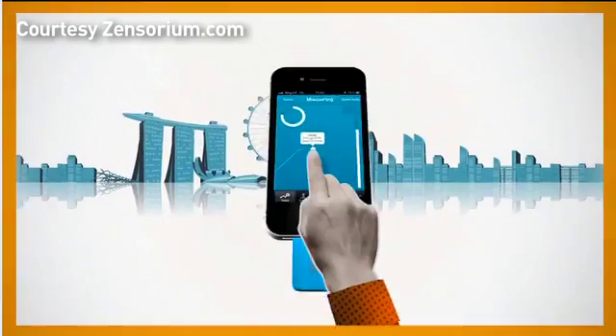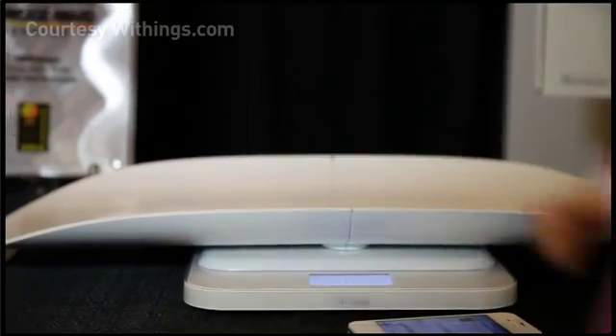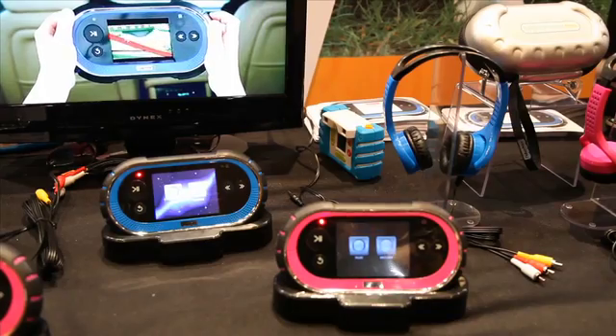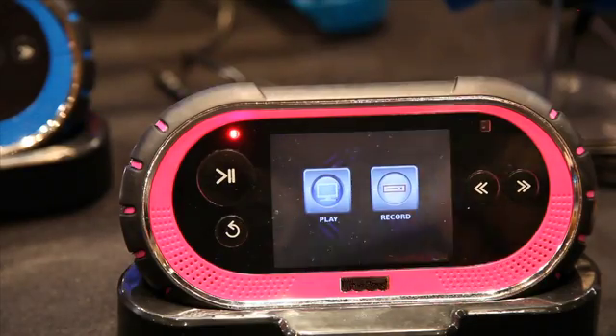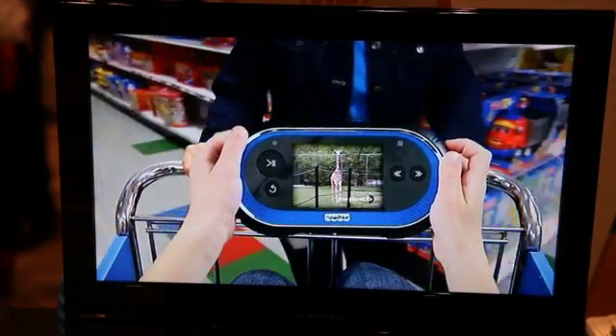Lots of health and baby tech: from a sensor that measures all your vital signs and gives you a numeric overall health grade, to a smart baby scale that tracks the important milestones, to a ruggedized DVR for kids available from Fisher Price this spring for $150. All their favorite shows on the go — and it's built for preschoolers, so it can survive drop after drop after drop.